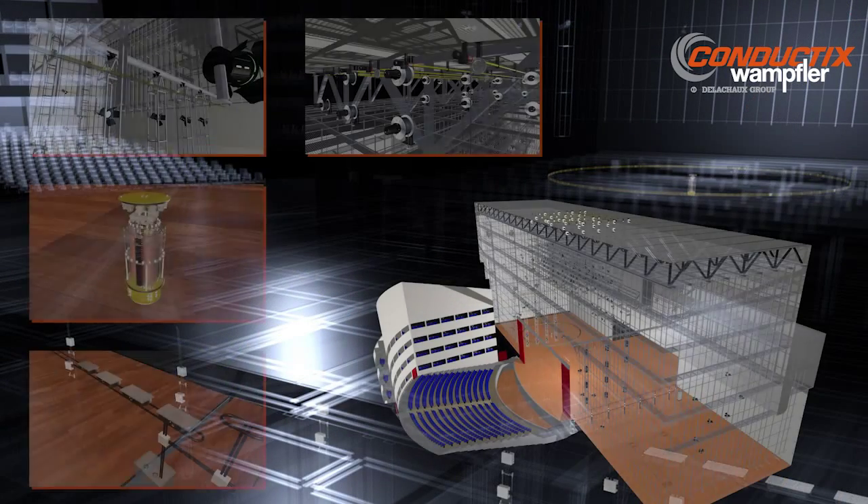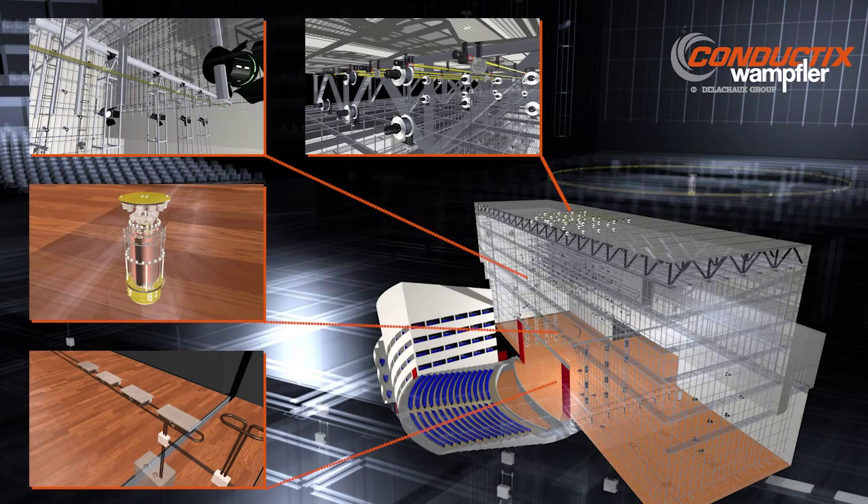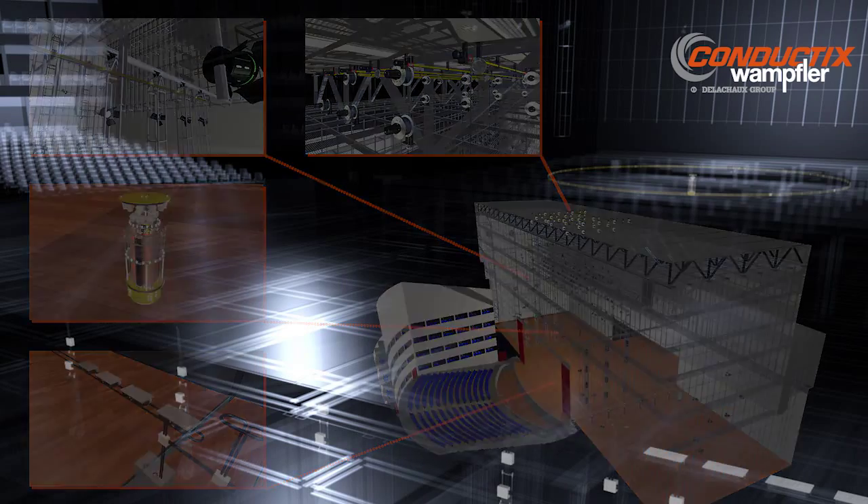Stage technology applications around the world rely on energy and data transmission systems from Conductix Wampfler. Our systems allow the show to go on.